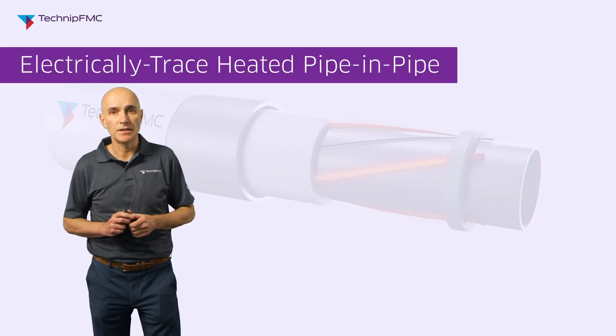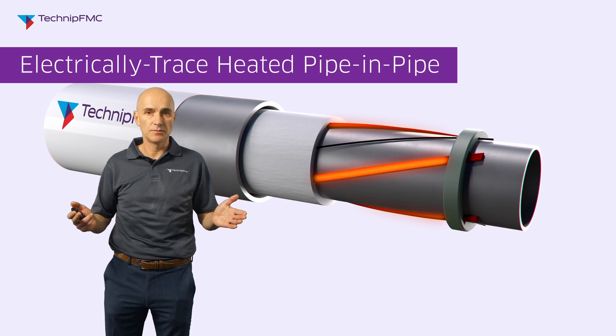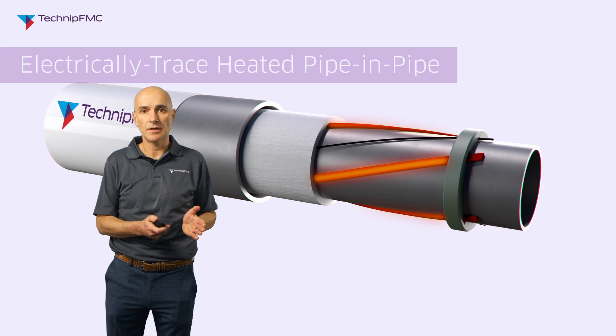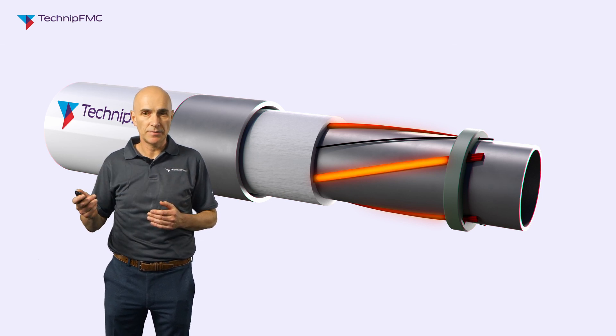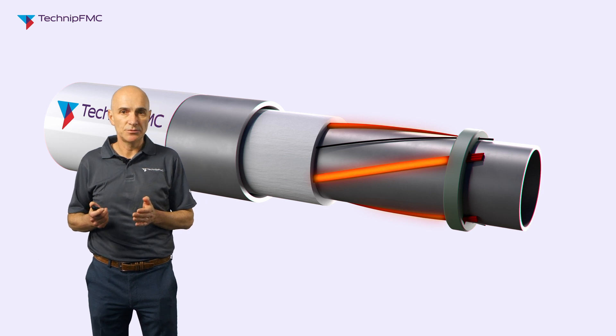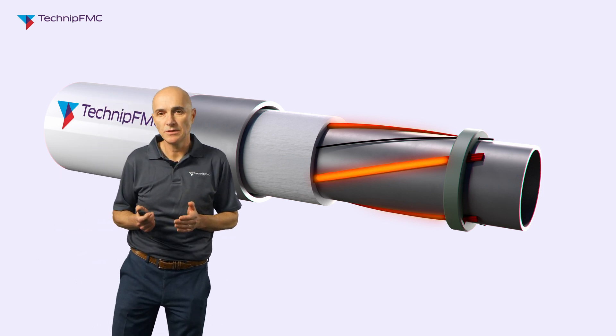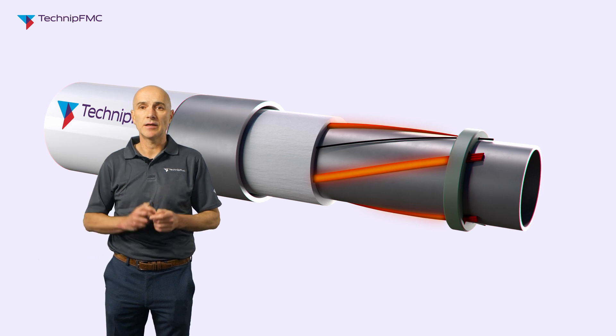The other solution, and the one I want to talk about more today, is electrical trace heating. A trace heating cable is an electrical cable — current passes through the cable and the cable warms up. If the cable is attached to the pipeline, it will warm up the pipe and in turn warm up the fluids inside. This technology is proven and used onshore but is only recently starting to be used for subsea pipeline heating applications.